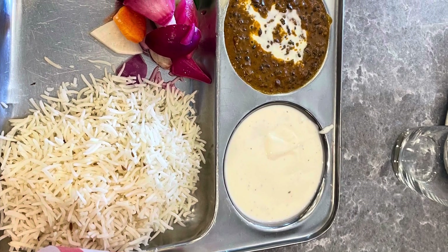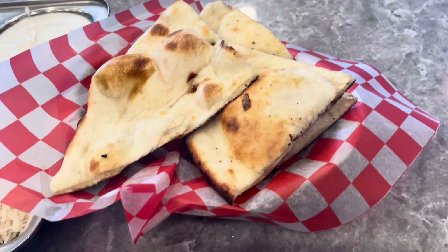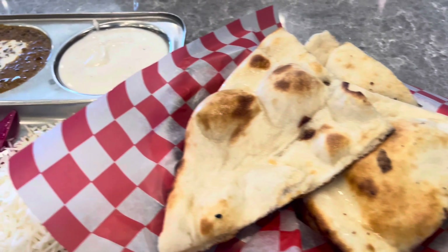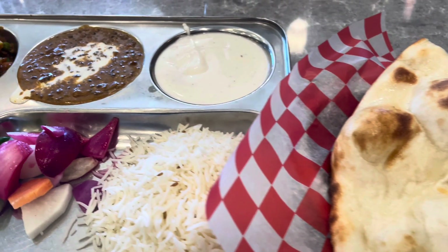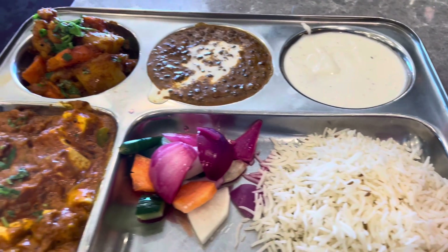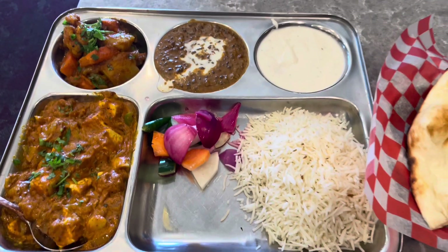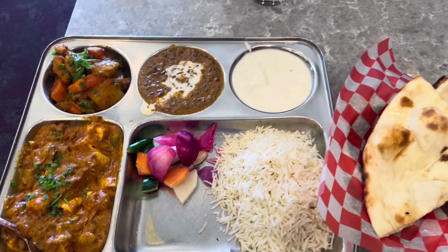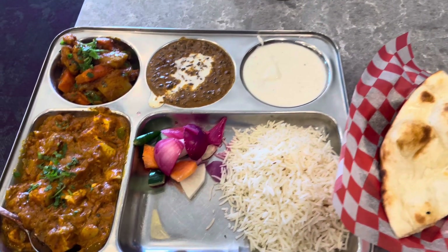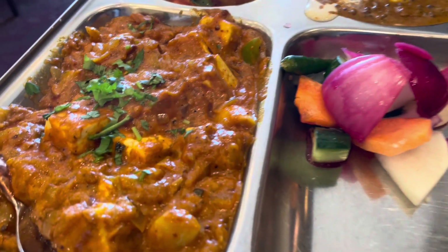The veg thali that I ordered consisted of dal makhni — you can see dollops of butter on the dal — fluffy naan, raita which is basically yogurt with some seasoning, sometimes they have cucumber in it, pickled onions, veggies, and two vegetables. The flavors were spot on. I had a rich creamy paneer dish and mixed vegetables. Sufficient for one person, but really two people can share it too, and you can always take the leftovers.